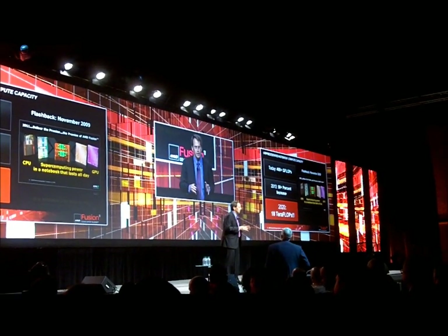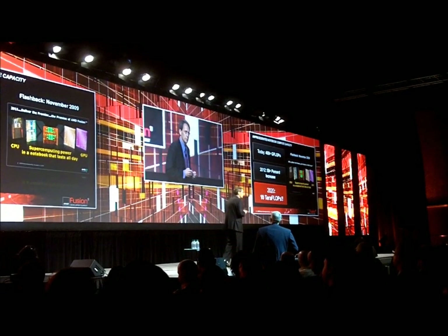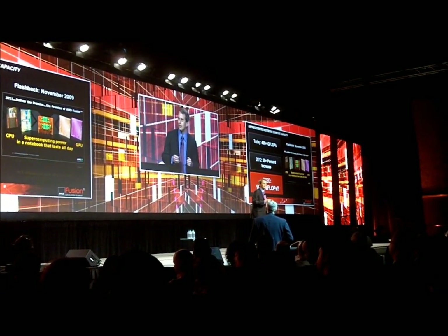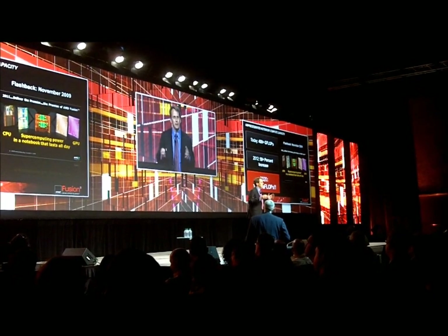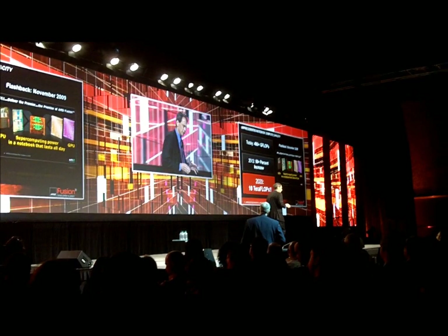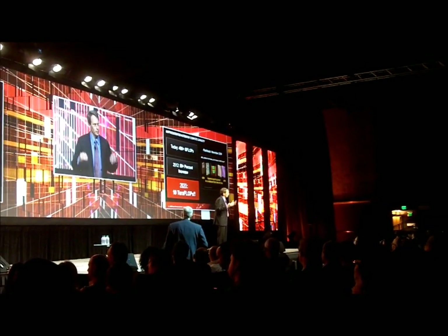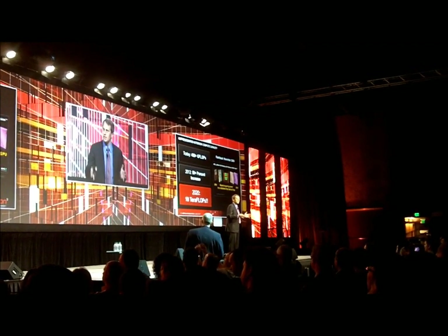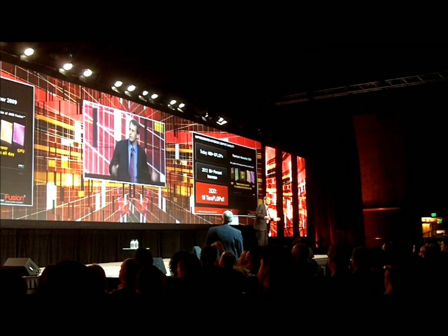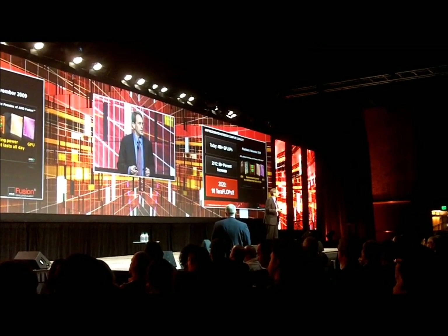Trinity is our next generation product. Just to give you a little bit of context, it will be available in 2012. We've committed to having the best Fusion APU every single year. With what we announced today, it's pretty clear that Llano, our A-Series APU, is the best APU for 2011. Llano has no one even close with the GPU, graphics, and video capability within that part.